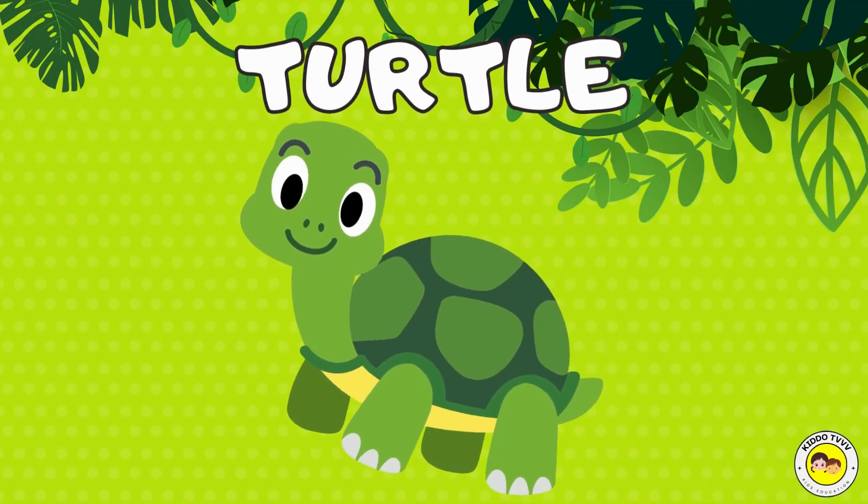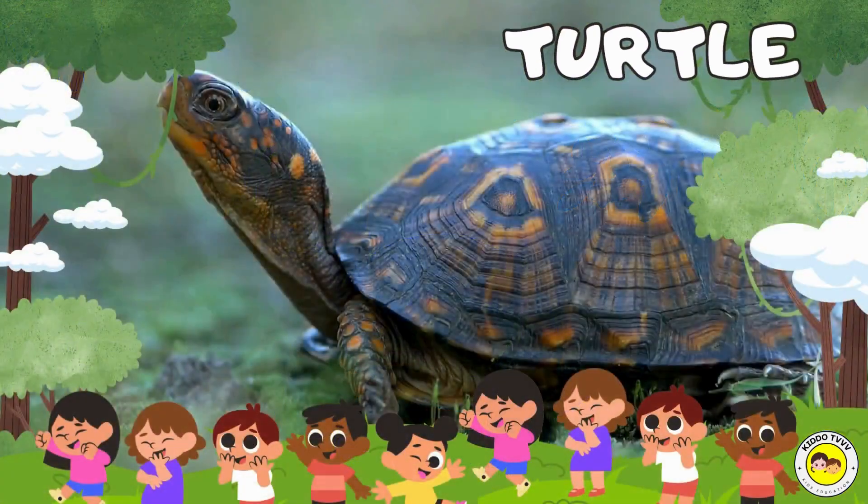Hey, I'm a turtle! Turtle! Hey, I'm a turtle! Turtle!